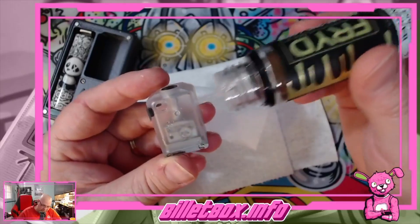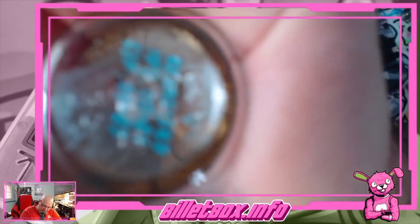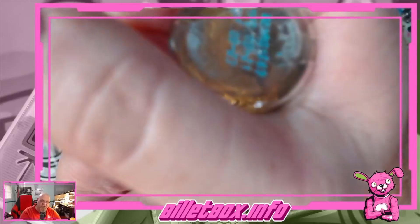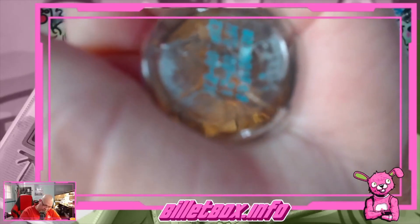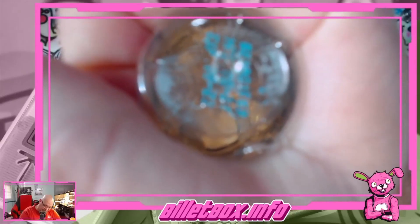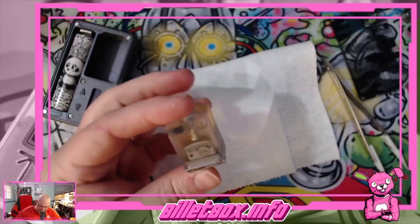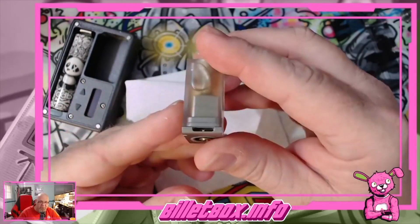All right, go ahead and fill this all the way up. I don't know the capacity of this tank — I mean, it all depends on what RBA or coil bridge you have in there. I don't know if you get any additional capacity with this over a standard Bora, but there it is.